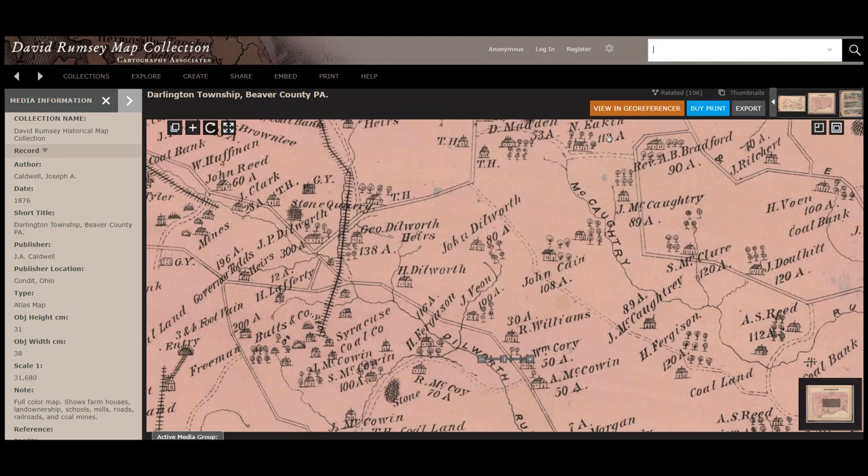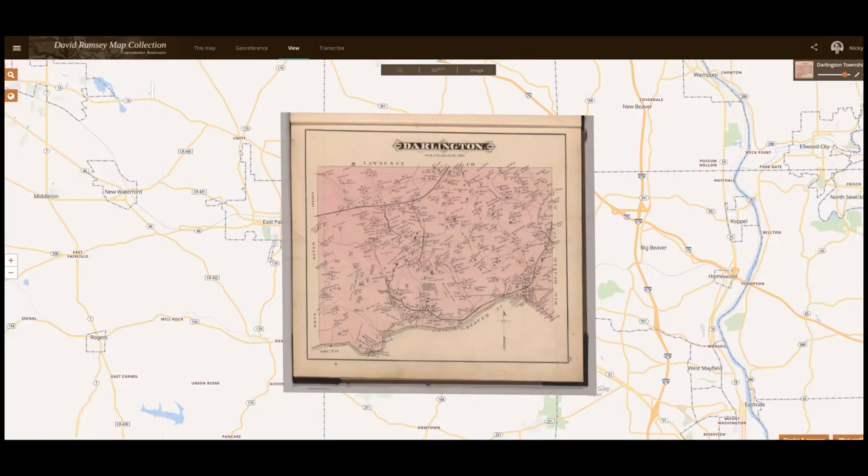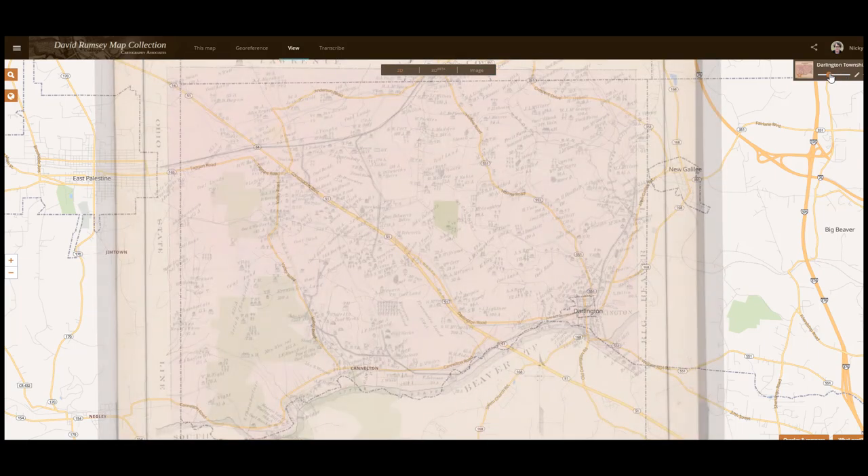Maps in the United States and a few other places can also be viewed in the geo-referencer. The Rumsey collection provides us with a geo-referenced view of the Darlington map, which is overlaid with a modern map. Most historical maps are not perfectly drawn to scale, but we can see many of the same roads and really see where everyone was at the time. You can use the slide bar to fade in and out the map.